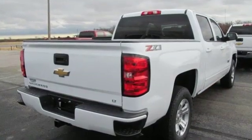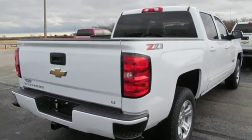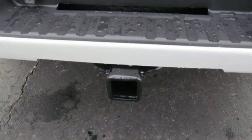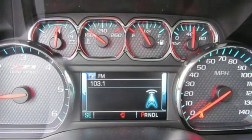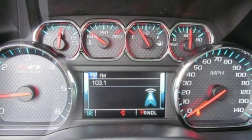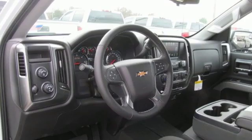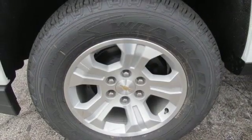It comes with all the amenities you need: external memory control, power heated mirrors, dual zone climate control, WiFi hotspot, leather steering wheel, V8 engine, active grille shutters, electronic shift on the fly, and automatic transmission.